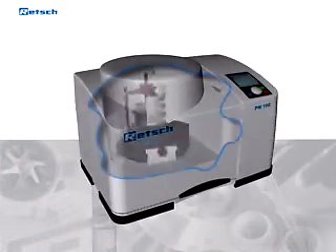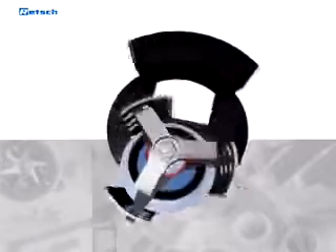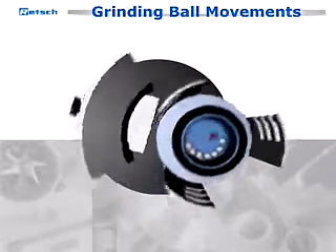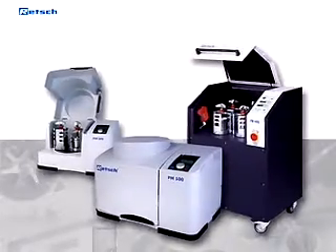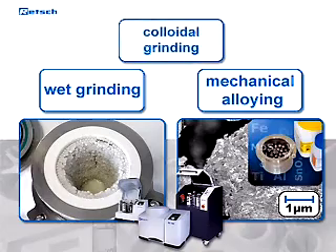In a planetary ball mill, the grinding jar rotates about its own axis and in the opposite direction around the common axis of the sun wheel. This produces grinding ball movements with high pulverizing energy. The combination of impact and frictional forces results in the high degree of pulverization within the planetary ball mills. Rech Planetary Ball Mills can also be used for wet grinding, mechanical alloying, or colloidal grinding.